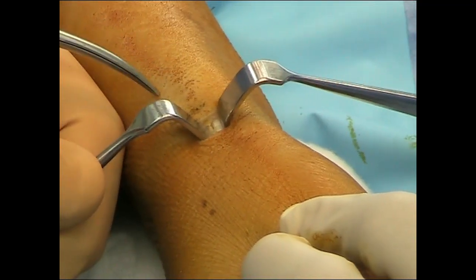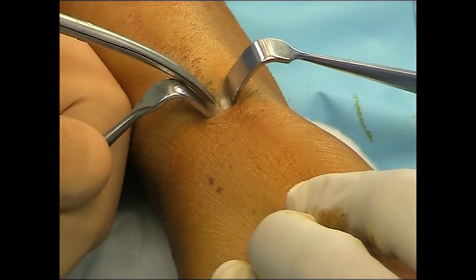Then we close the skin. There's a cutaneous nerve branch nearby — be careful to avoid that.